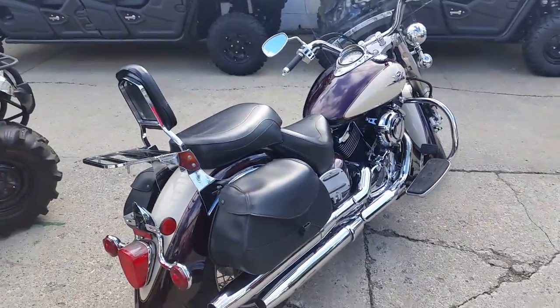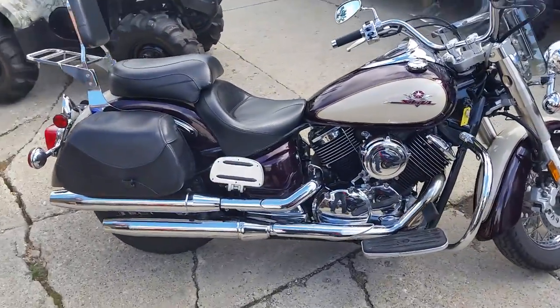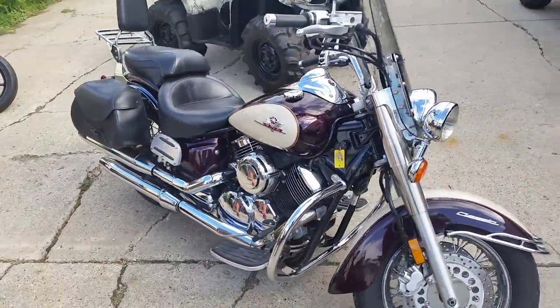Windshield, saddlebags, backrest, luggage rack, floorboards, engine guards, highway lights, Mustang seat, and tons of chrome.